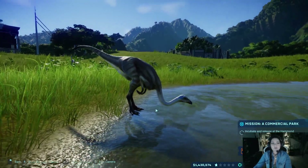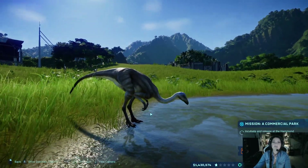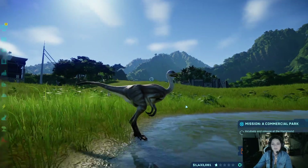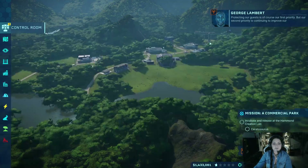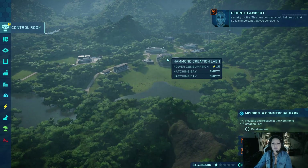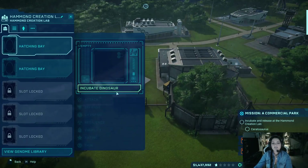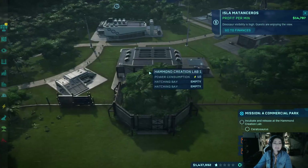That is what we have for Struthiomimus. In the game, this is the first dinosaur you're able to create in the Hammond Lab Creation Center, which is this little building way over here. Now to place that building on your map, you need to have a fence around your paddock and then you can place the Hammond Creation Lab. When you first start out, you can only hatch two at a time, and the incubation time for a Struthiomimus is pretty quick — maybe a minute or two.